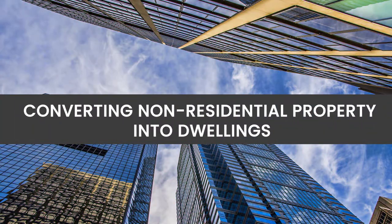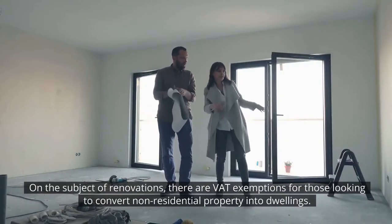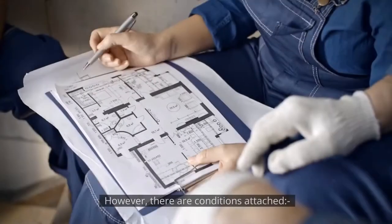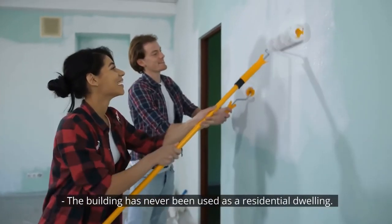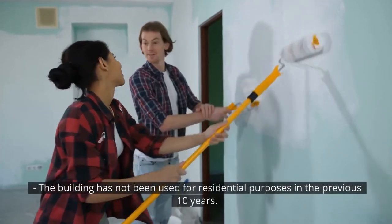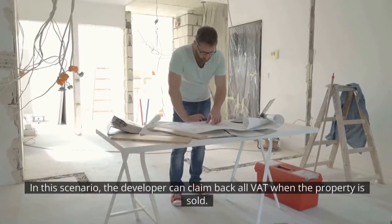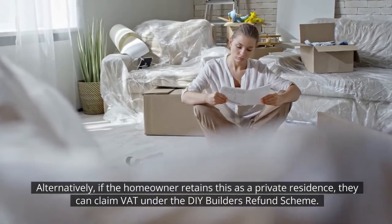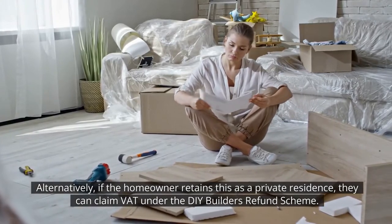Converting non-residential property into dwellings. There are VAT exemptions for those looking to convert non-residential property into dwellings. However, there are conditions attached: the building has never been used as a residential dwelling, or the building has not been used for residential purposes in the previous 10 years. In this scenario, the developer can claim back all the VAT when the property is sold. Alternatively, if the homeowner retains this as a private residence, they can claim the VAT under the DIY Builder's Refund Scheme.